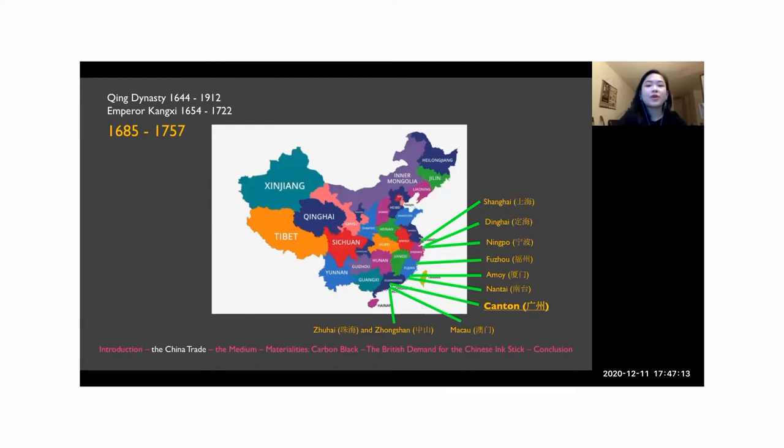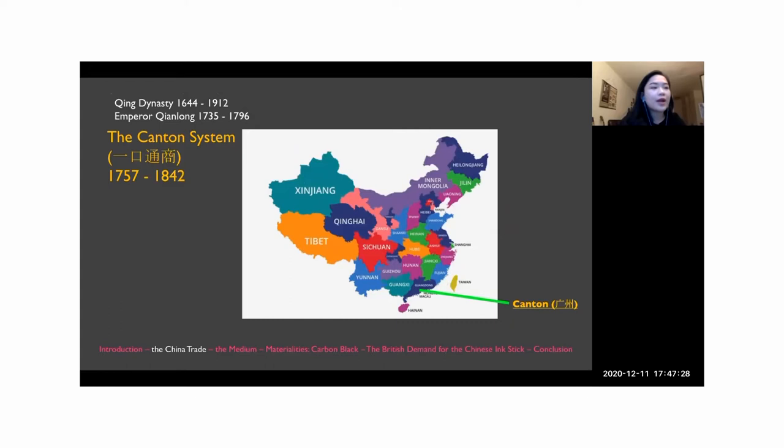Chinese ink sticks arrived in Britain by way of British involvement in the China trade. At the beginning of the Qing dynasty, Emperor Kangxi officially opened a number of ports to foreign access in 1685, and Emperor Qianlong later established the Canton system that confined all foreign trade to Canton, presently Guangzhou. When considering the reframing of the Chinese ink stick as Indian ink, think about how tea — another product indispensable to Chinese culture — was exported to Britain and rebranded to create the British tea-drinking culture we all recognize today.